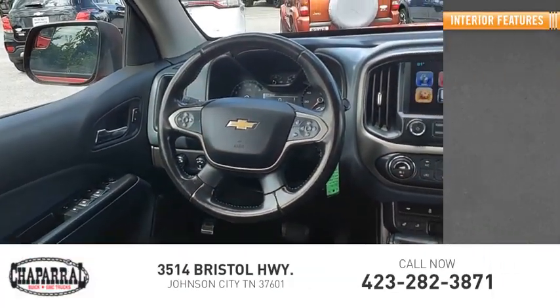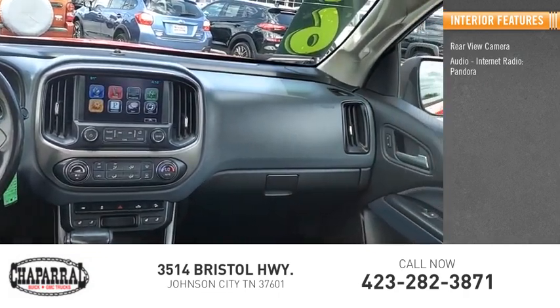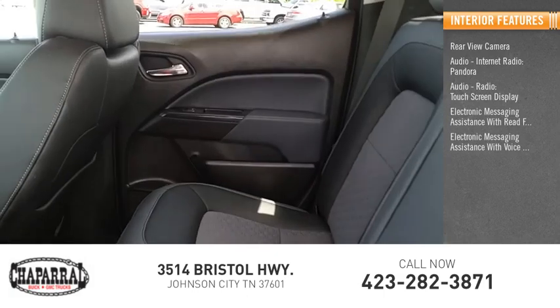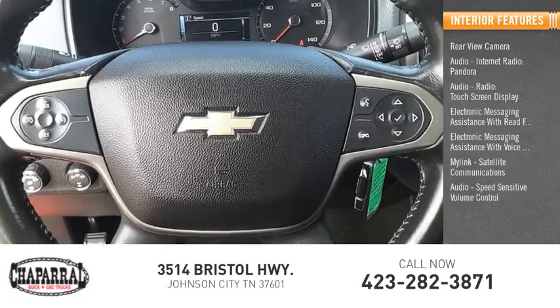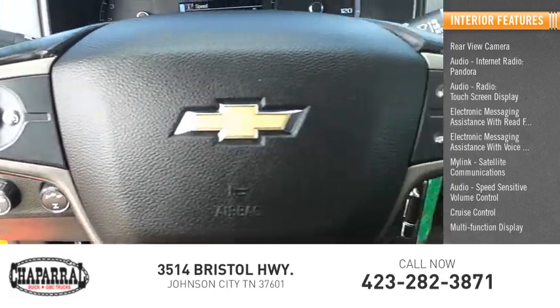Inside you'll find a rear view camera, audio with internet radio and Pandora, audio radio, touchscreen display, electronic messaging assistance with read function and voice recognition, MyLink, satellite communications, audio speed sensitive volume control, cruise control, multi-function display, and child safety locks.